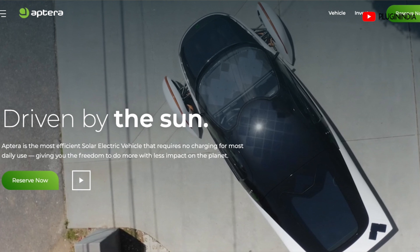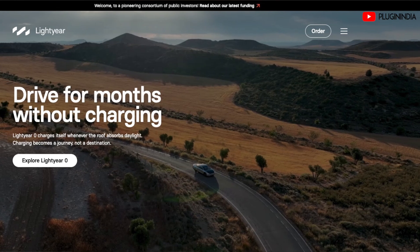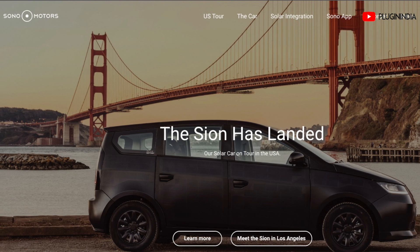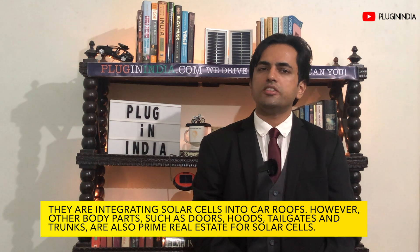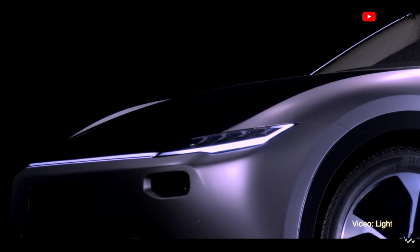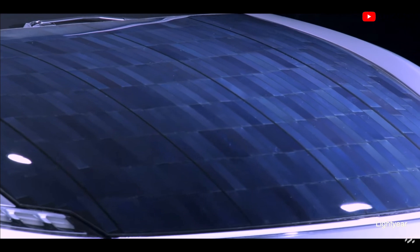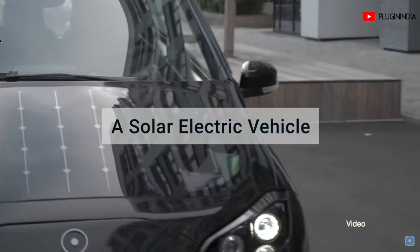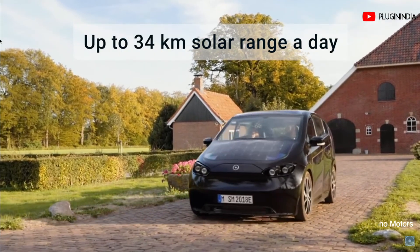Several EV startups around the world such as Aptera Motors, Atlas Motor Vehicles, Fisker Inc, Lightyear One and Sono Motors are developing solar electric cars. They are integrating solar cells into their roofs. However, other body parts such as doors, hoods, tailgates and trunks are also prime real estate. Solar panels can be attached to vehicle bodies using mechanical fasteners or structural adhesives. However, to be aerodynamic and aesthetically pleasing, automotive engineers prefer to integrate solar modules into body panels.